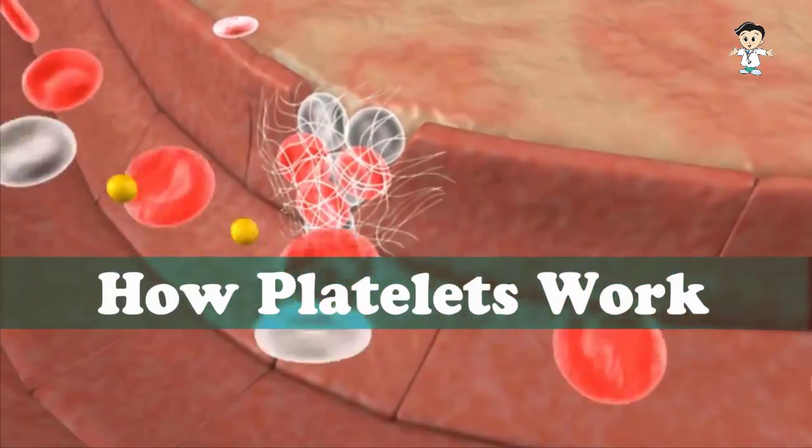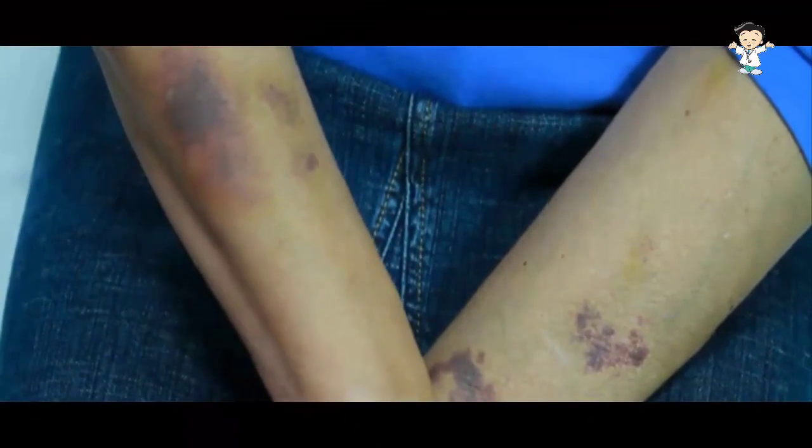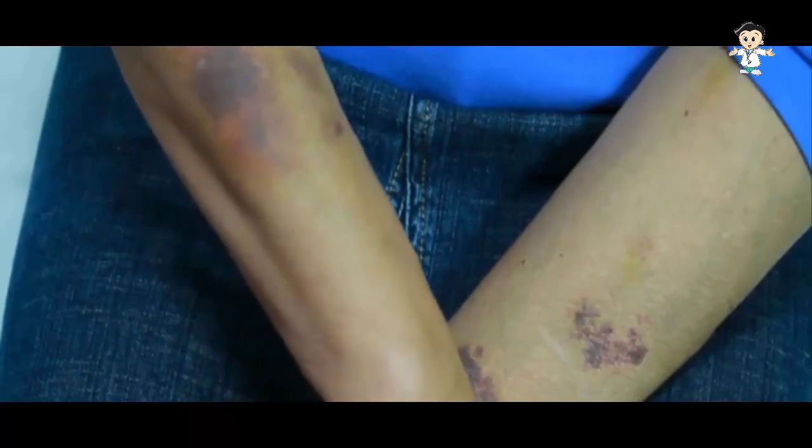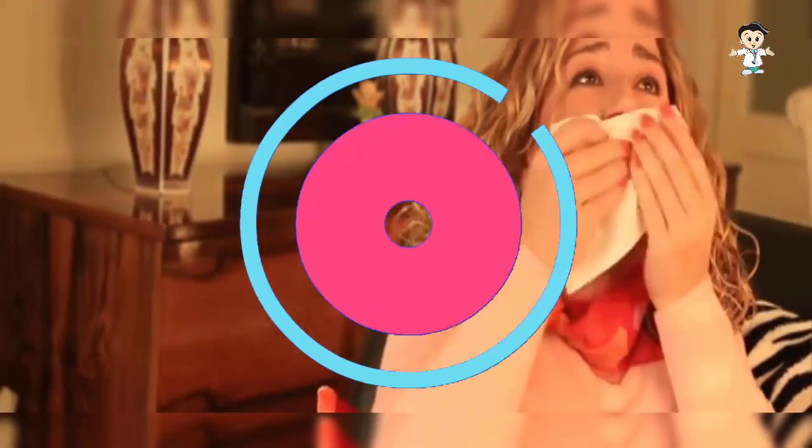The connection between low platelets and leukemia goes right back to their source. While one might not be indicative of the other, if you notice irregular bruising coupled with unexplained bleeding from the gums, in your stool or urine, or frequent nosebleeds, then we recommend you go see a healthcare professional immediately.